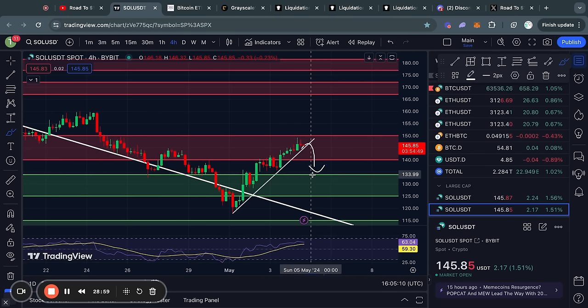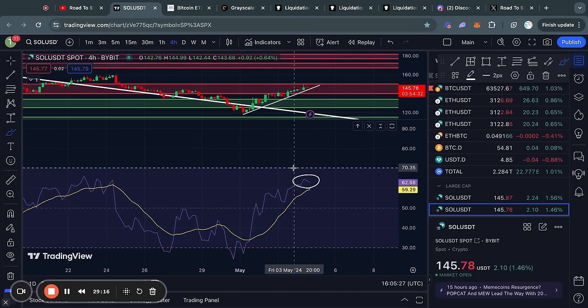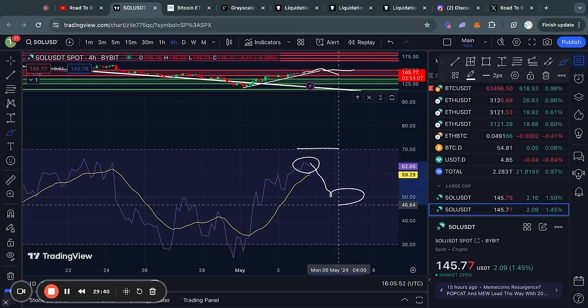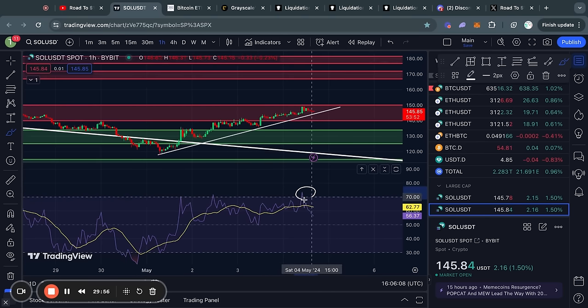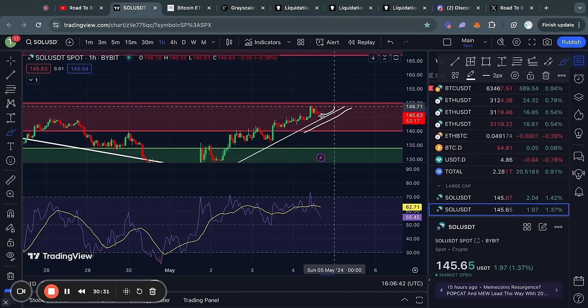If we do trade back to the downside, the next big level of support below the current price is from about 133 all the way down to 124 dollars. On the four-hour time frame the RSI is getting close to overbought territory, and typically when that happens there is limited room to the upside — usually you need a little pullback or sideways consolidation for the RSI to reset back to around the 50 level. Zooming in to the one-hour time frame, that has already started playing out: we reached overbought territory and the price has now started to cool off, trying to reset back to around that 50 level.